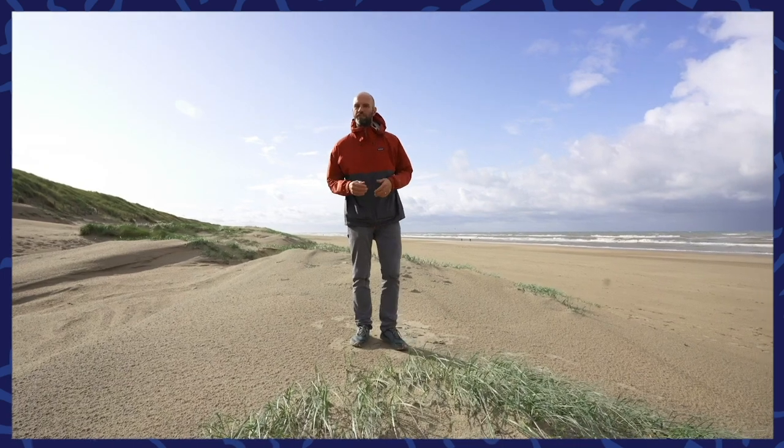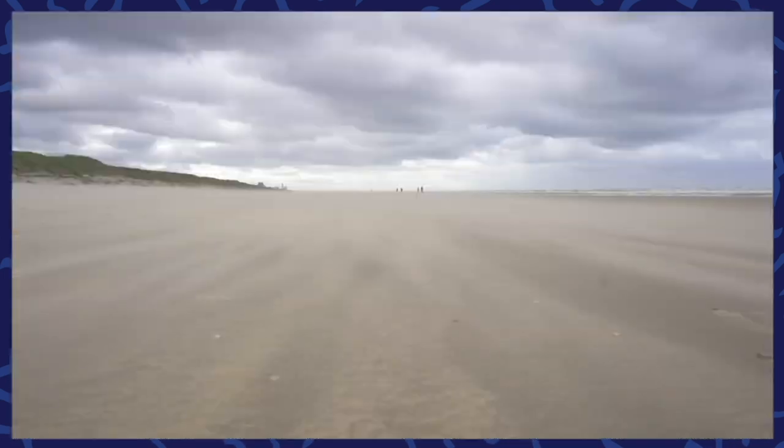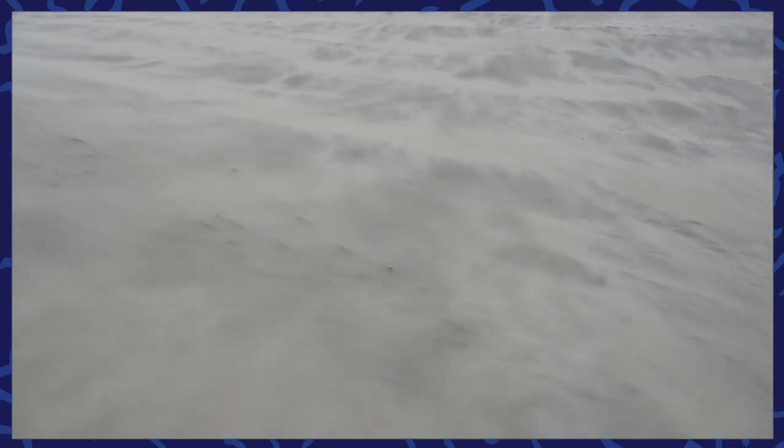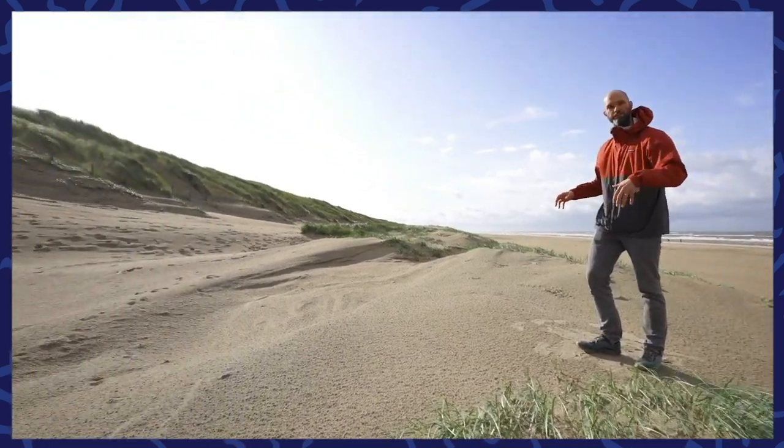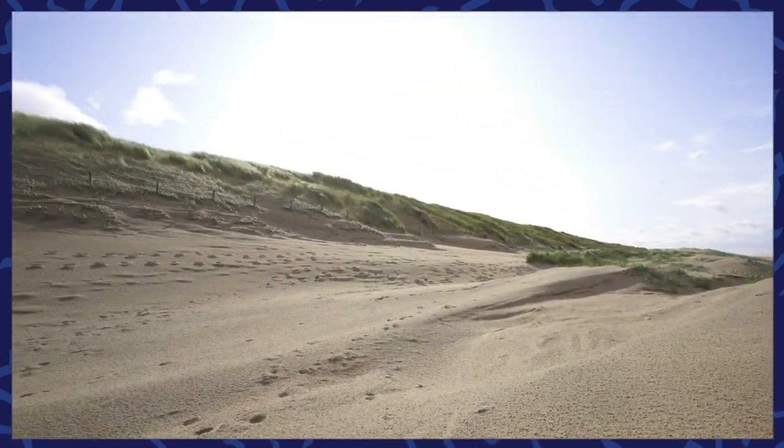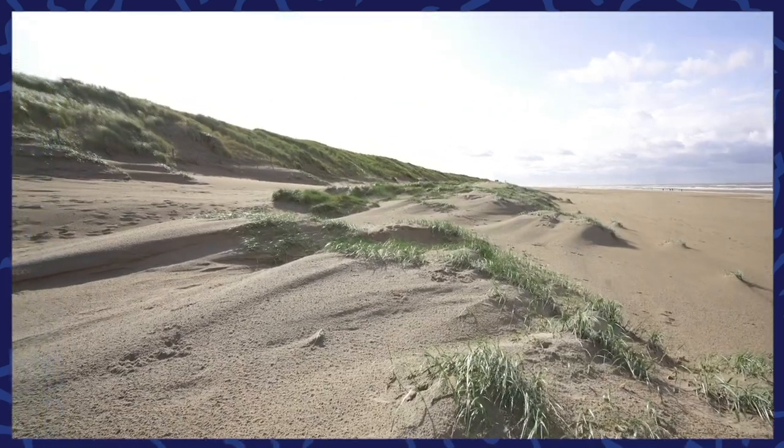During calmer conditions, when we don't have so many storms, the wind has the chance to blow the sand from the beach towards the dunes. And here, these new baby dunes develop, which lie in front of the larger dunes we were just on top of. They actually protect the larger dunes from erosion. So during the next big storm, these new baby dunes are the first to get washed away, and that can happen within a day.